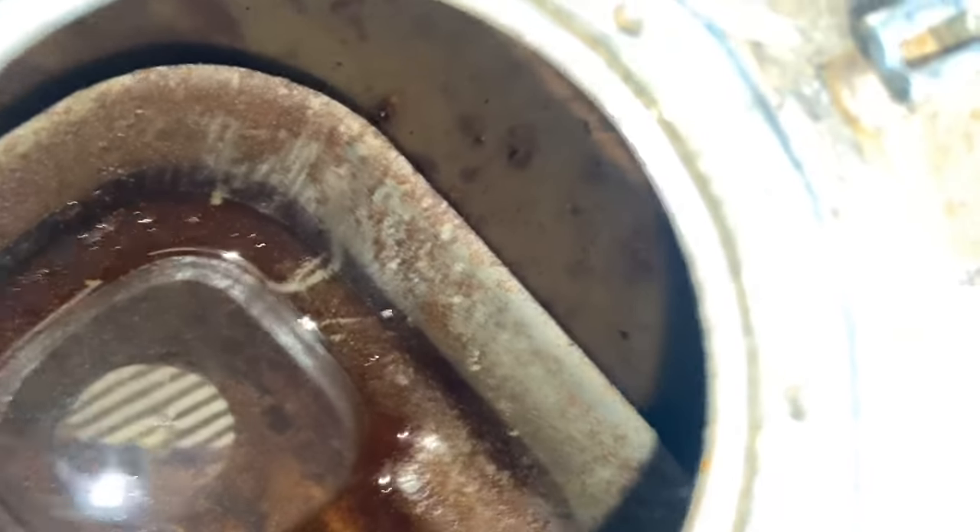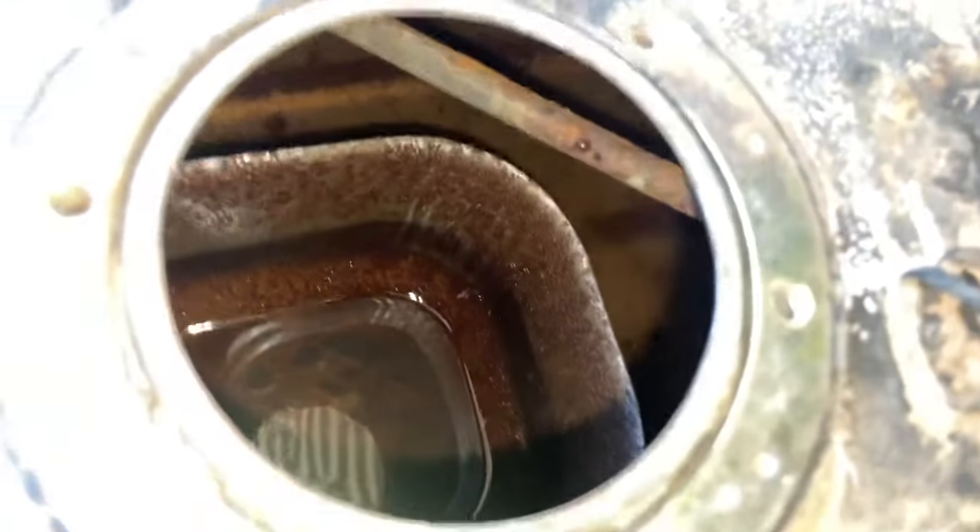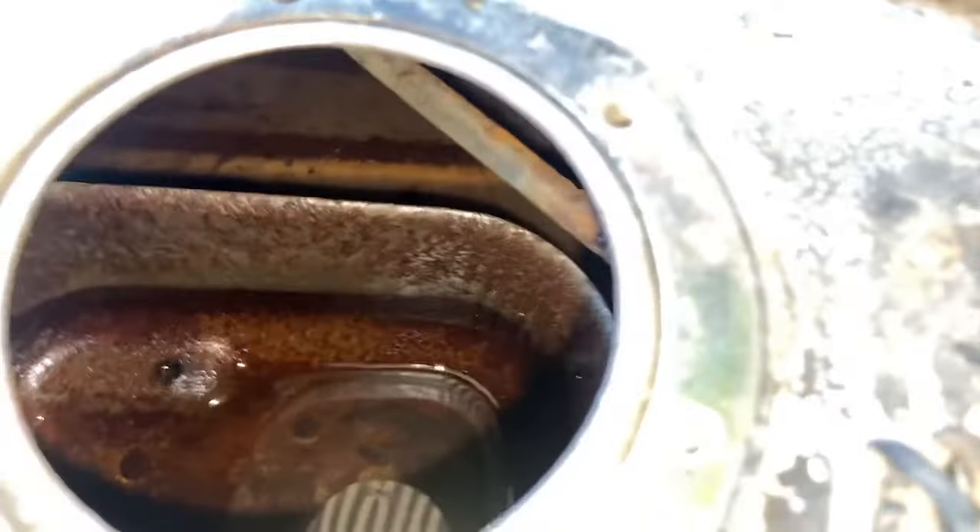Take a look at this clip that shows the rust inside the tank. This clip was shot almost a year after the purchase of the tank from the salvage yard, but I had to get the tank out and get it cleaned thoroughly. I was about to attempt a DIY which we all learned during our high school days — electrolysis.